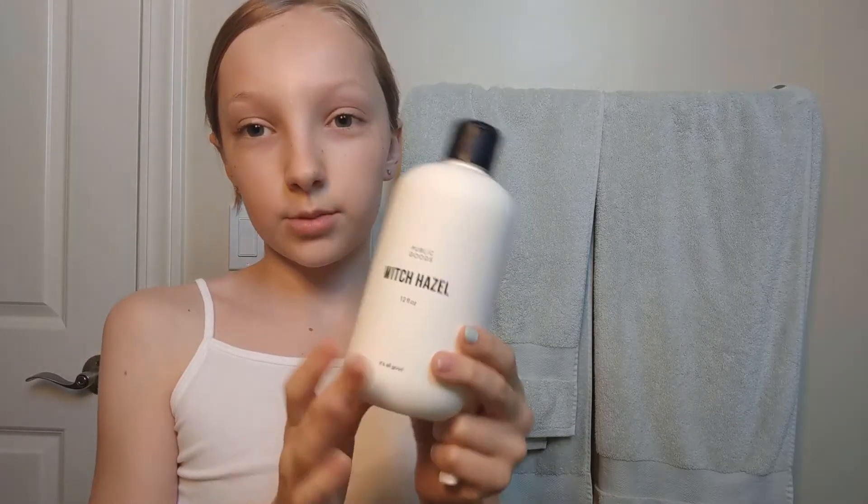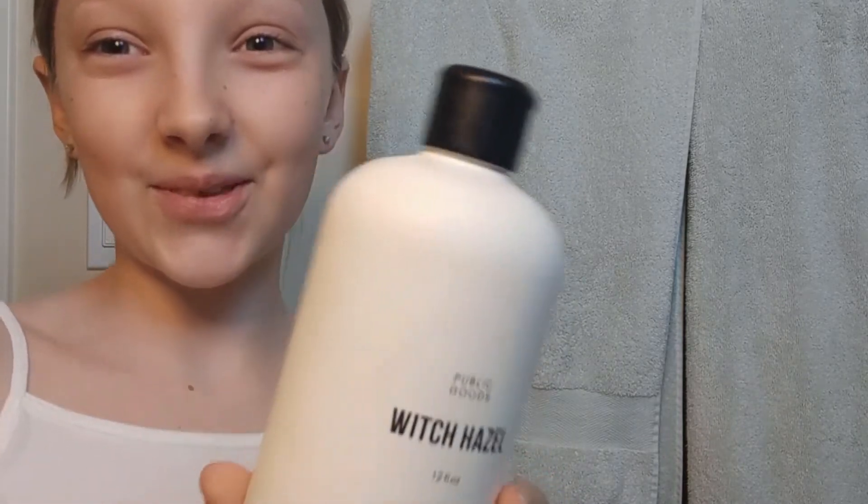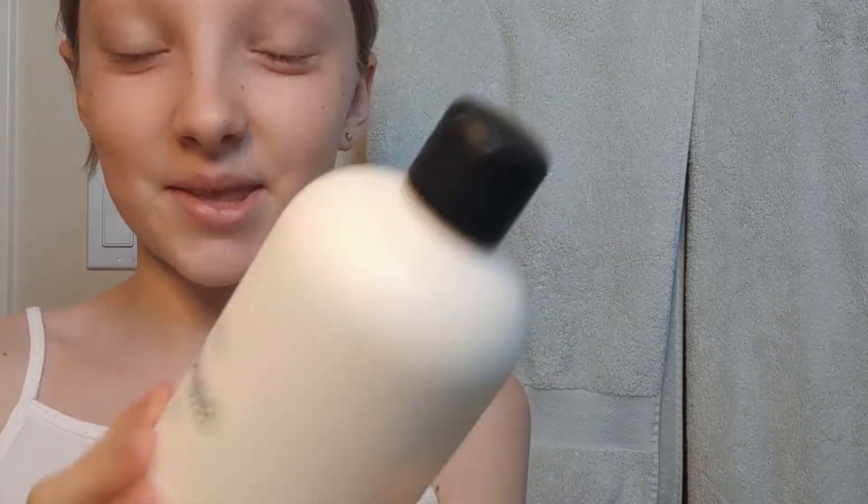The next product I use is actually from Public Goods. They make like shampoo, conditioner, food items, and skincare items. It's super cool. Put that on a little bit. Oh, it's so refreshing.